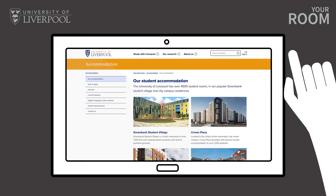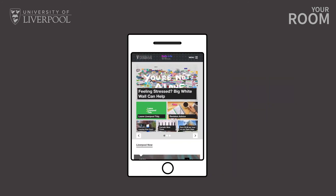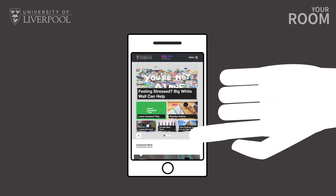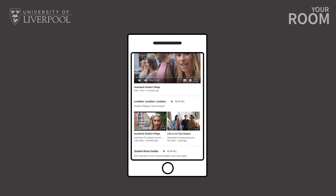Before making an application we strongly recommend that you visit our website where you'll find information about each of our halls of residence. You can also visit our HallsLife website and social media pages which give you an idea of what it's like to live in our halls. You'll find us on Facebook, Twitter, Instagram and YouTube. All the links you need can be found in the description below.